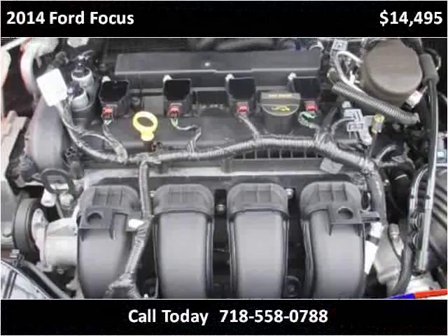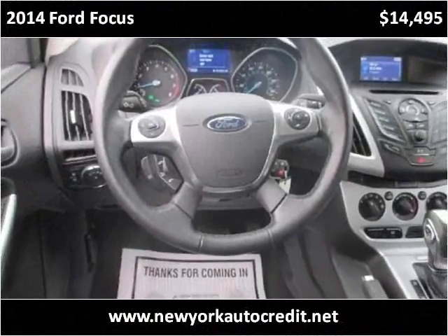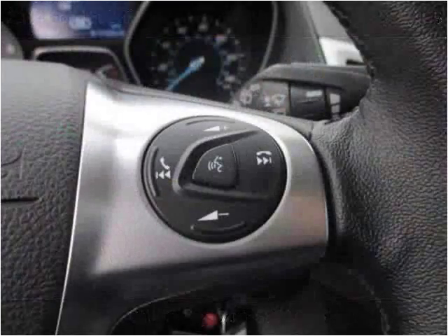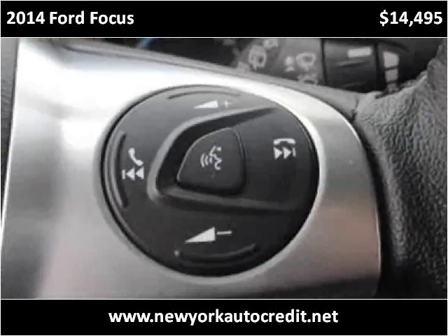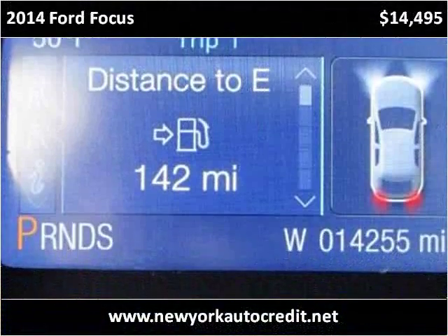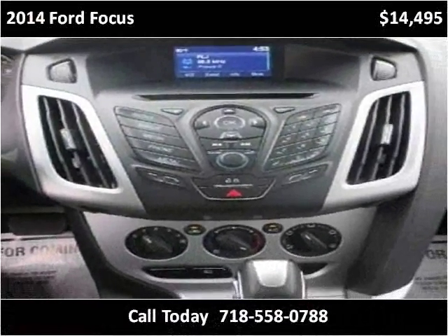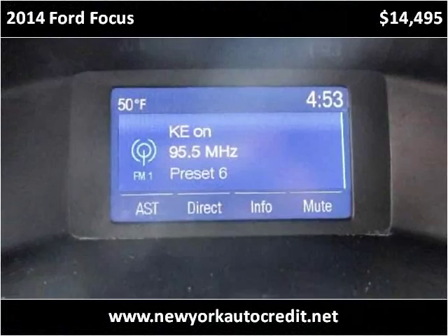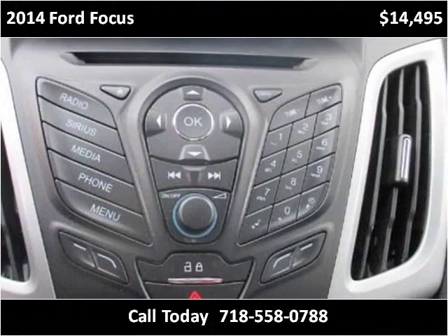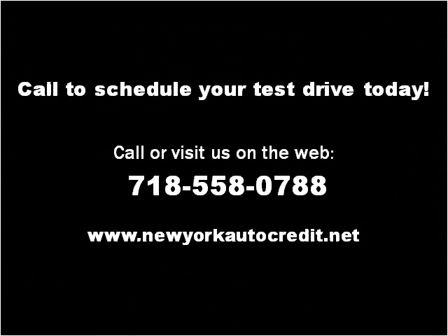Thank you. Please visit our website at newyorkautocredit.net.